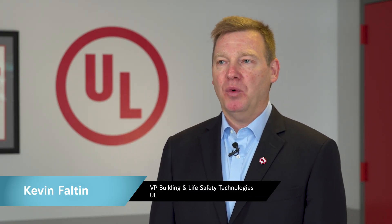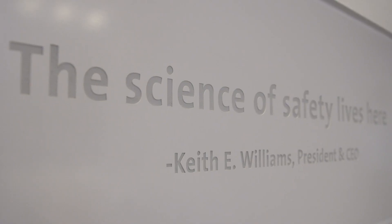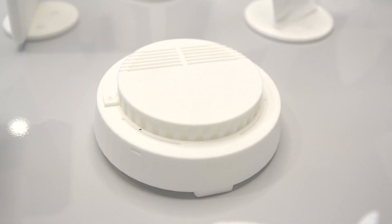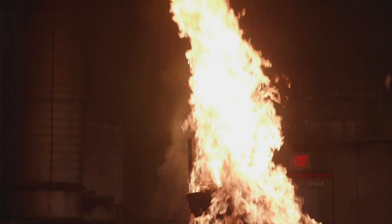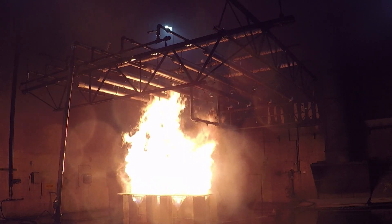UL is a global, independent safety science company with more than a century of expertise innovating safety solutions. The UL mark engenders trust and enables the safe adoption of an innovative new product and technology. UL performs a variety of tests according to the standard to help ensure the safety and efficacy of antifreeze products.